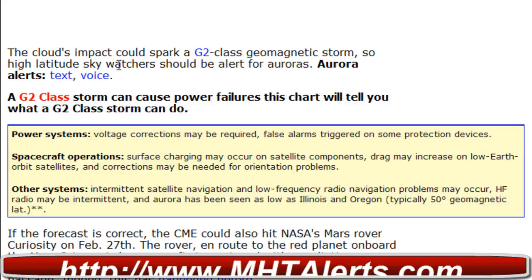Sky watchers should be on alert for auroras, and you can get text and voice alerts at spaceweather.com. A G2 class storm can cause power failures — this chart shows what a G2 class storm can do to power systems. Voltage corrections may be required, with false alarms triggered on some protective devices, and spacecraft operations such as satellite operations can also be affected.